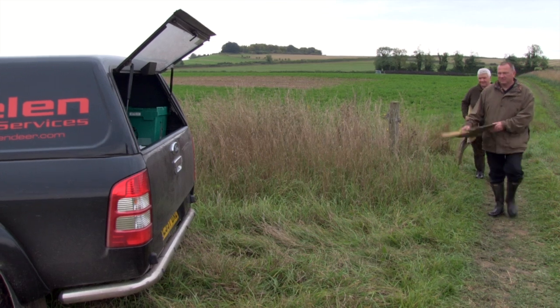Jelen Deer Services provides an entire range of services across the whole spectrum of wild, park, and farm deer management — including import, export, deer fencing, live capture, building handling systems, park culling, and marketing of venison and services as well.